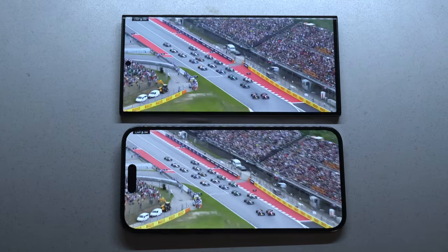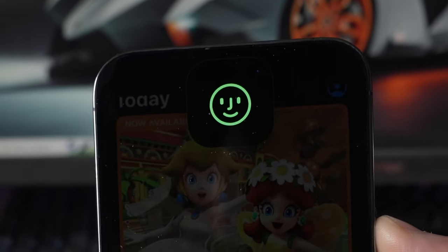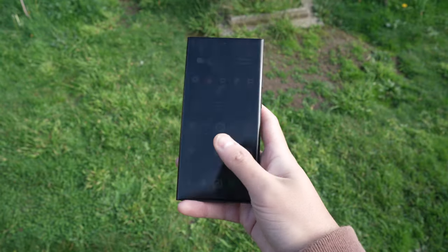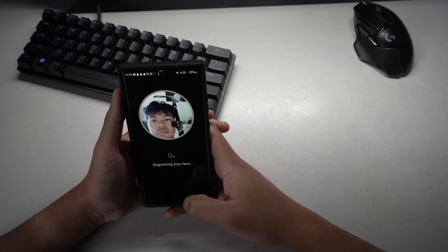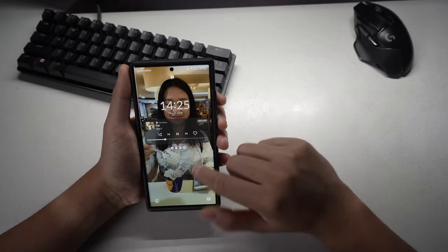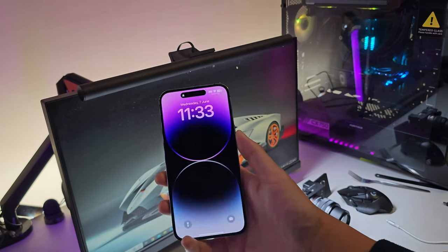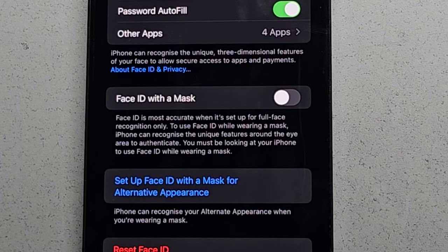One of the main reasons for the Dynamic Island are the sensors for Face ID, and I do think that Apple's face recognition technology is one of the most reliable and fast ways of protecting your phone. The S23 Ultra has an ultrasonic in-display fingerprint scanner and also has face recognition, but it's nowhere near as good as Apple's. I prefer using the fingerprint scanner because if I'm in bed with my face half in the pillow, it's more convenient. But Face ID on the iPhone will work even in the dark using infrared, and even if you're wearing a face mask.